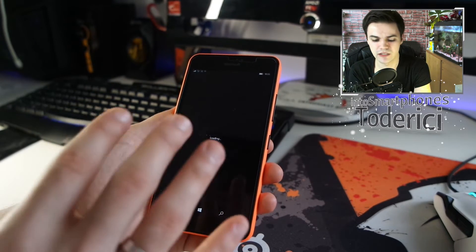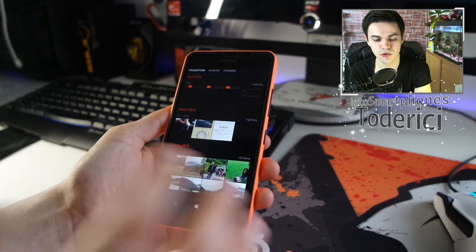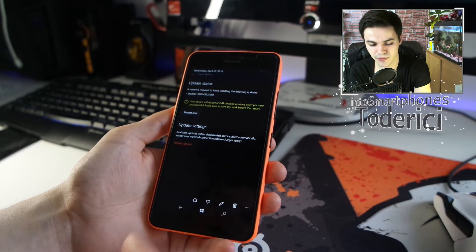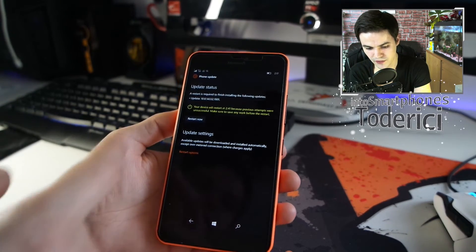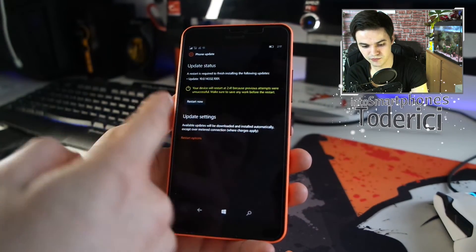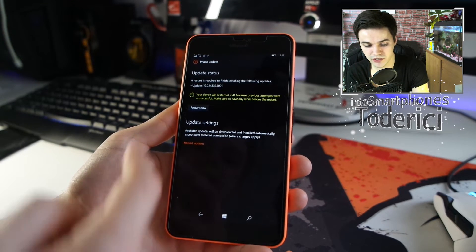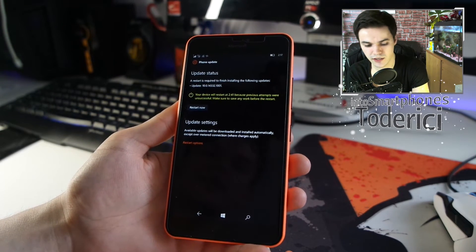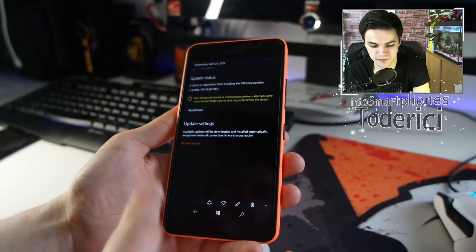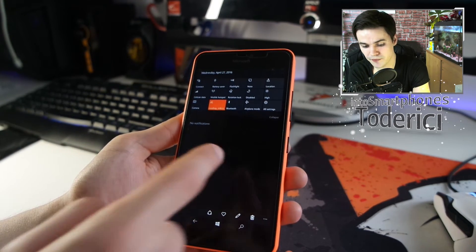There's also a change Microsoft made a build ago that I didn't show before. I took a screenshot — you can see the restart screen changed a bit. It now says 'your device will restart' — not a major improvement, but it's a small change.